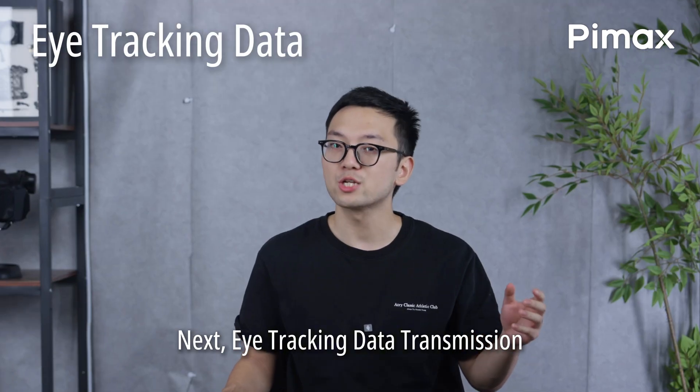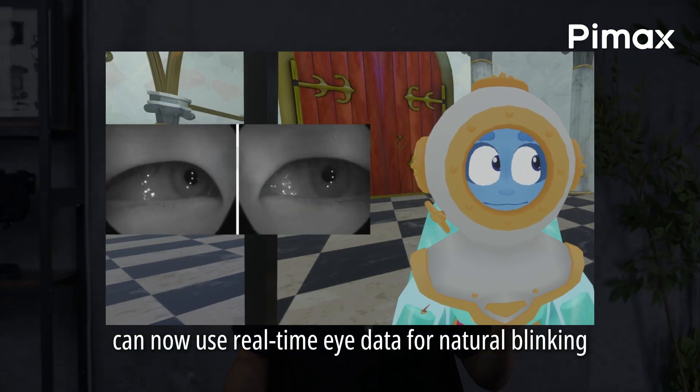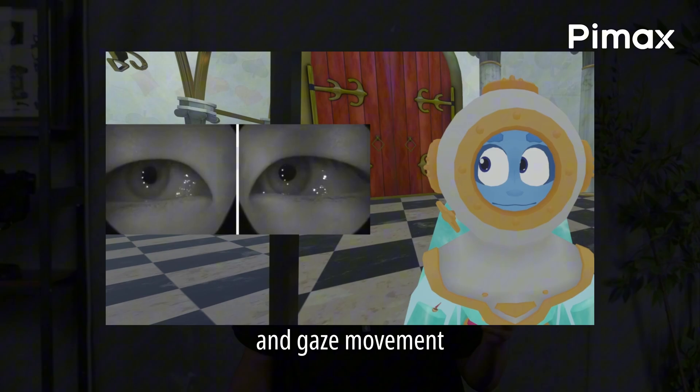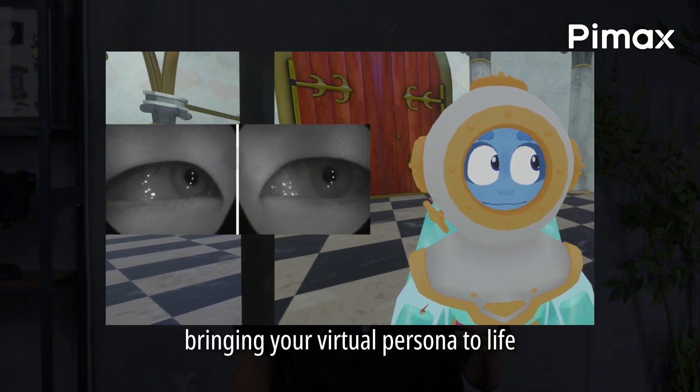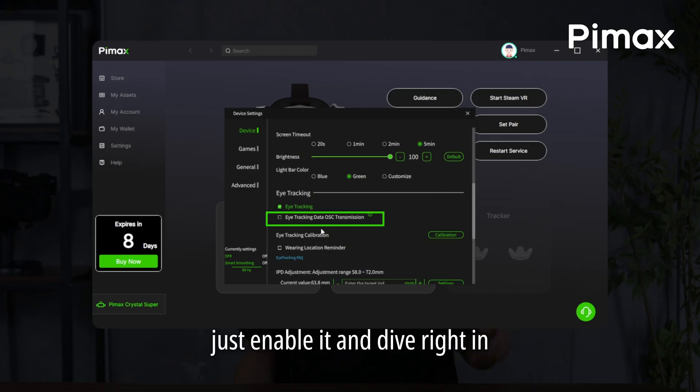Next, eye tracking data transmission is now supported in VRChat. Certain avatars can now use real-time eye data for natural blinking and gaze movement, bringing your virtual persona to life. No complex setup required — just enable it and dive right in.